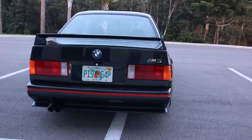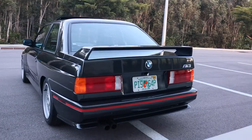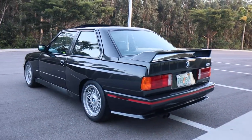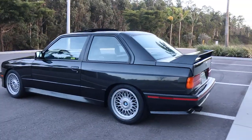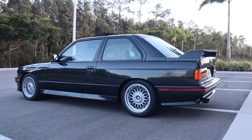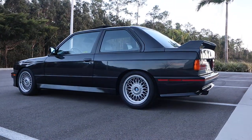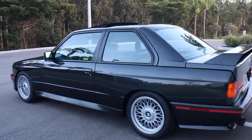This vehicle was delivered new to its only owner in Munich in 1990, and it is 100% original with the exception of a couple of minor modifications at the owner's request that were performed by the BMW dealership back in 1990.